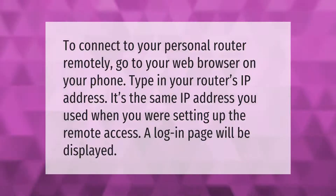To connect to your personal router remotely, go to your web browser on your phone and type in your router's IP address — the same IP address you used when you were setting up the remote access. A login page will be displayed.